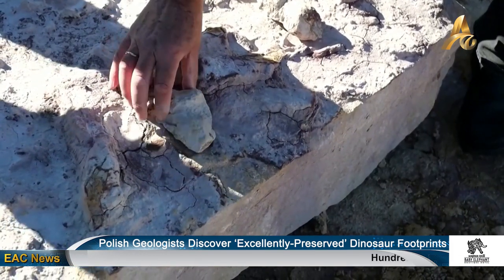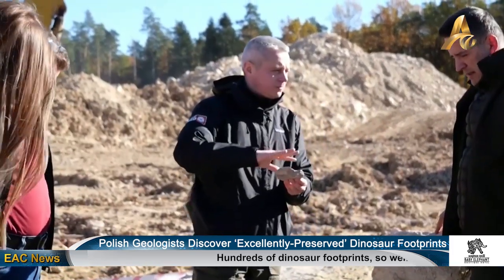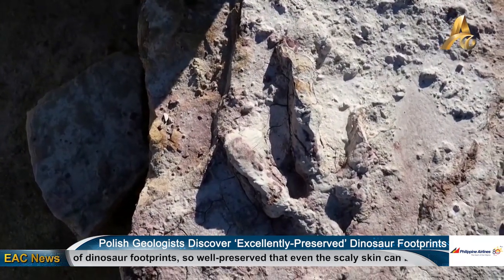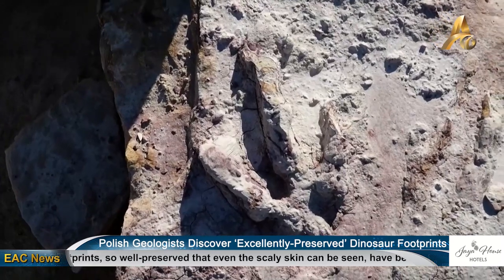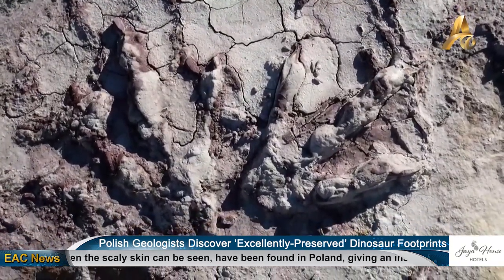The largest footprints of carnivorous dinosaurs are 40 centimeters long, and in many cases the skin can be seen in detail. Several hundred dinosaur tracks representing at least seven species have been found, and geologists say they are likely to find more.